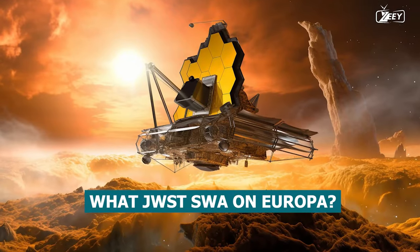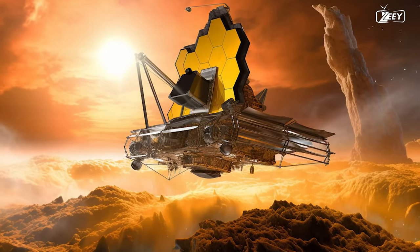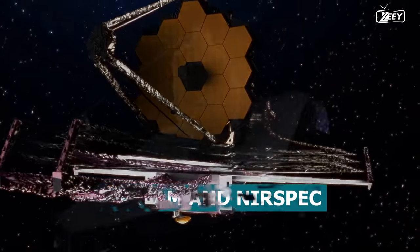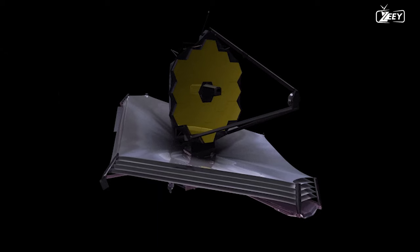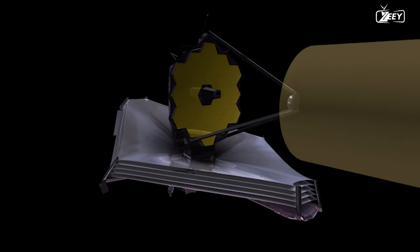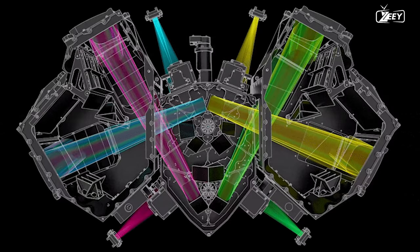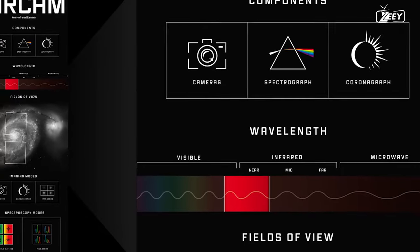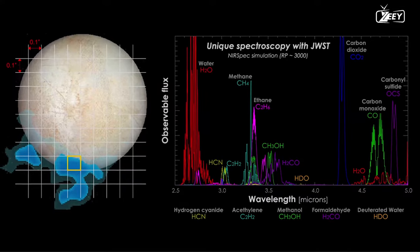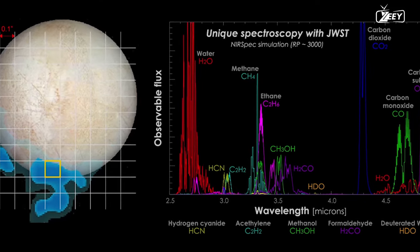The James Webb Space Telescope studied Europa with two primary instruments: NIRCam and NIRSpec. James Webb's primary camera is NIRCam, which excels in collecting high-resolution photos in the near-infrared band of light. NIRCam is made up of two modules — one for wide-field imaging and another for coronagraphy, a technique for suppressing the strong light generated by stars or planets in order to expose fainter objects surrounding them.